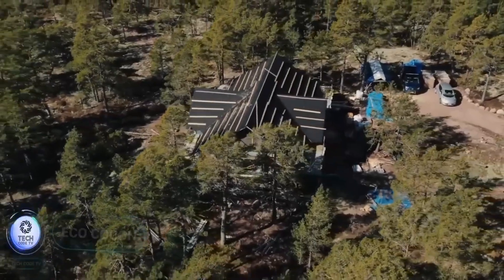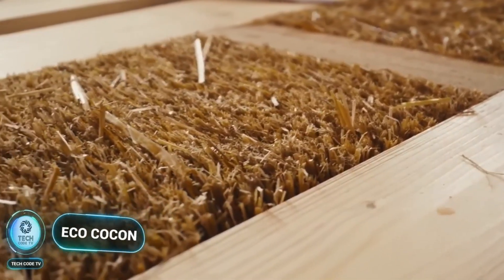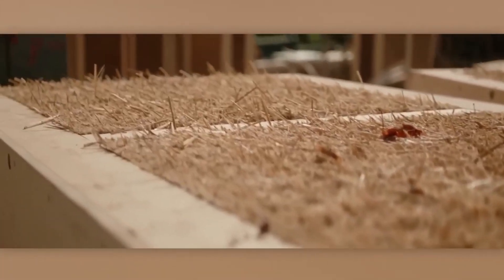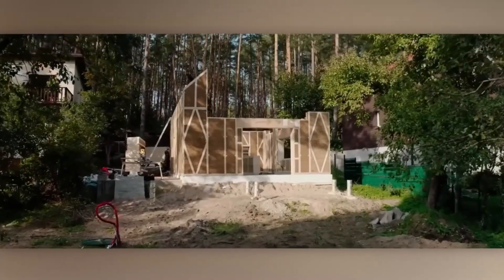Say hello to sustainable building practices with EcoCoken, where innovation meets environmental stewardship. Step into the world of sustainable construction with EcoCoken, revolutionizing building materials with their innovative blocks. Let's explore the eco-friendly solution that's changing the way we build.